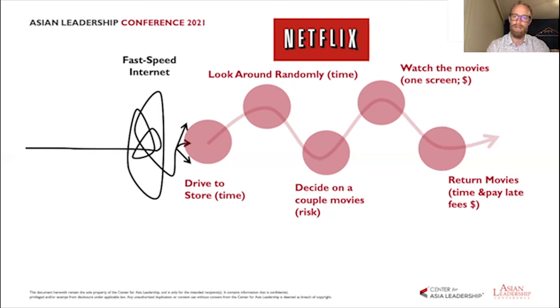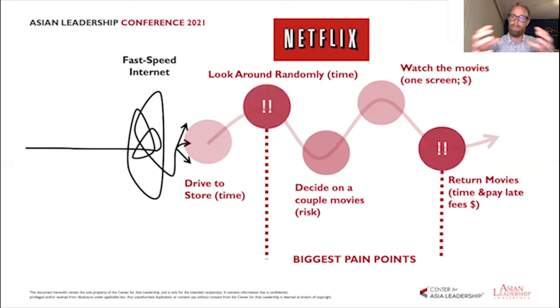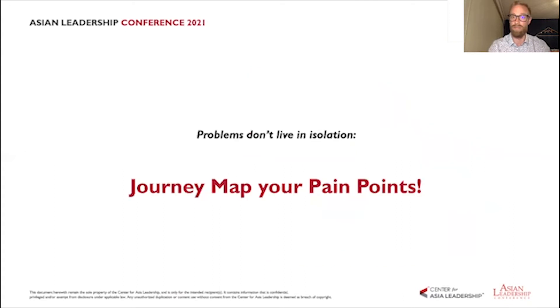Where do you even start when there are so many pain points? The guidance is to look for the most acute pain — where do your clients or team feel the biggest pain in the process? You don't want to try to do everything at once; choose one or two to test and prototype. The main point is to look for the biggest pain points, separate a problem into distinct pain points, and see it as a process and journey someone goes through when designing a solution.